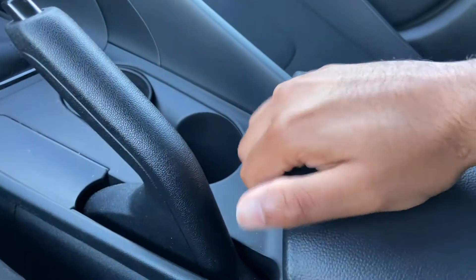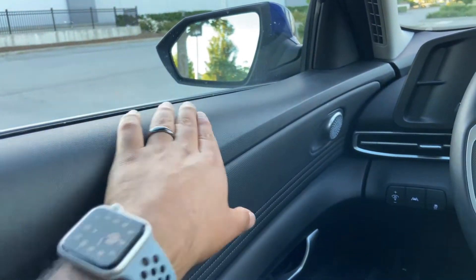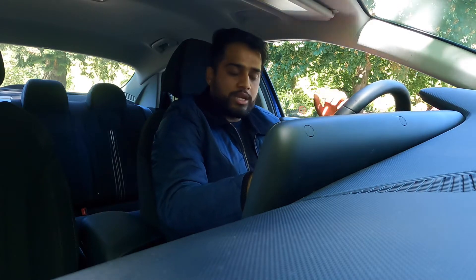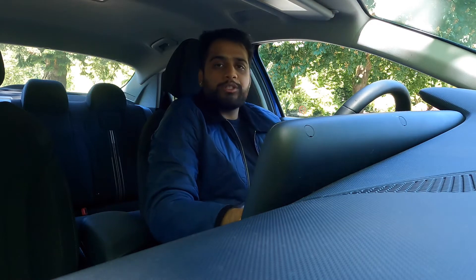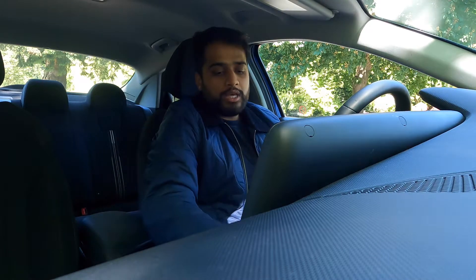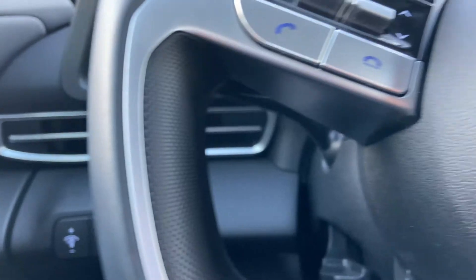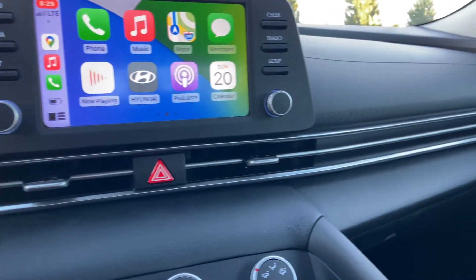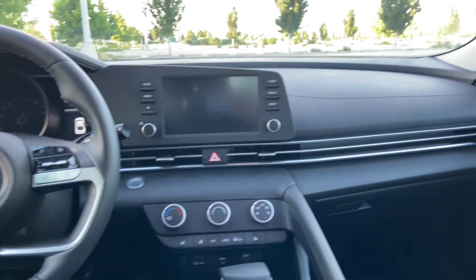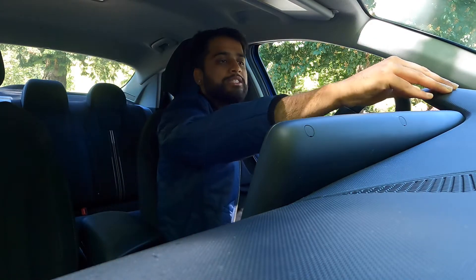A similar story goes for the center console and the door pad armrest, which are all very well padded. The upper part of the door is hard plastic, which usually bothers me, but in this car with my driving position I don't really put my arm up there very often. Hyundai has done a good job making the points that you touch feel high quality. Even the buttons and knobs in the center have a nice damping to them, so they feel a little more luxurious. The vents also feel really good — like real metal. The top of the dash is soft touch with a unique texture, almost like a mix of carbon fiber.